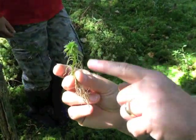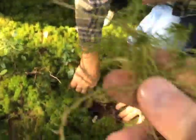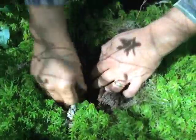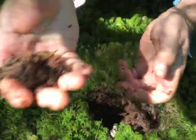As the Sphagnum grows, the top is alive and the bottom gradually dies. If you go farther and farther down, first it turns yellow, then it turns brown, and if you go even deeper — way down — it gets darker and darker, eventually turns black. This is peat.